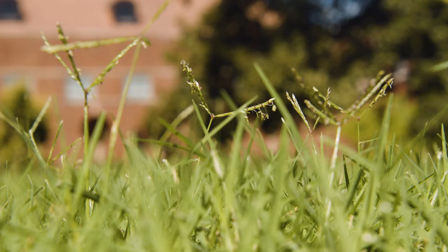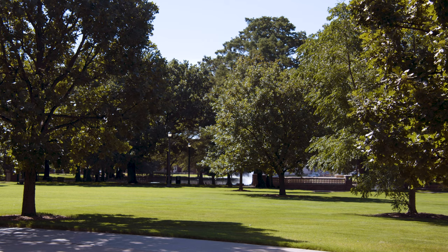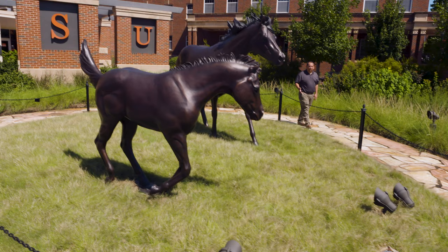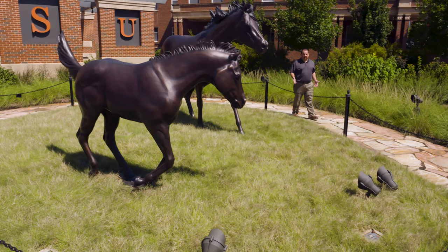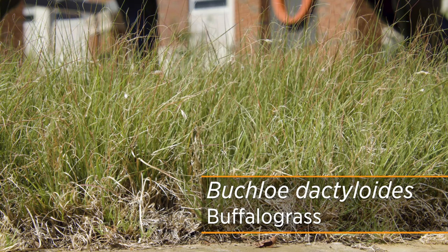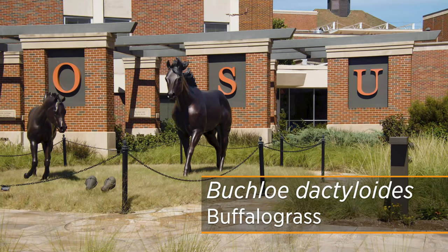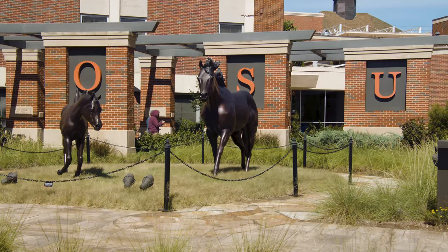Almost anywhere you go in Oklahoma you're going to find bermuda grass, and it is the top seller as sod or seed around the state. At Oklahoma State University we even have a breeding program that develops new and improved bermuda grass that performs well in many conditions. Another nice warm-season grass — and one actually native to Oklahoma — is buffalo grass. Being a native grass, it has a slightly different use than bermuda grass; both want full sun and don't like shade very much.